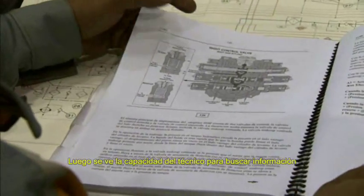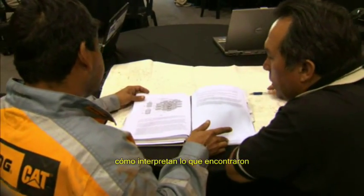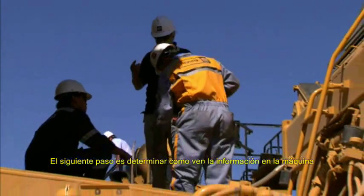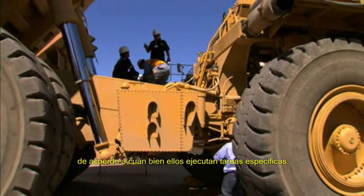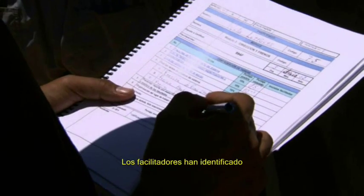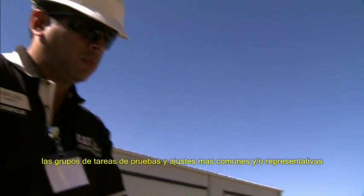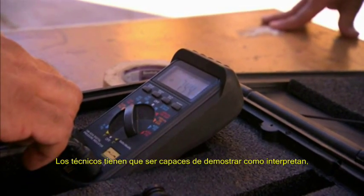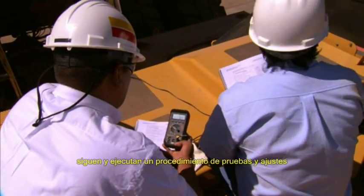Then we see how a technician is able to search for information. We see how they read, how they interpret what they've found. The next step is to determine how they see that information on a machine. Facilitators grade the technicians on how well they execute specific tasks related to testing and adjusting. Facilitators have identified the most common and representative group of testing and adjustment tasks for each machine. Technicians have to be able to demonstrate how they interpret, follow, and execute a testing and adjustment procedure.